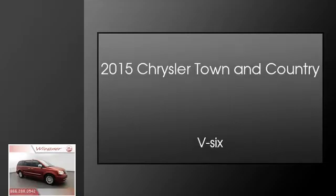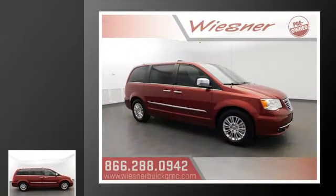This is a 2015 Chrysler Town & Country. This minivan has an automatic transmission and a V6.